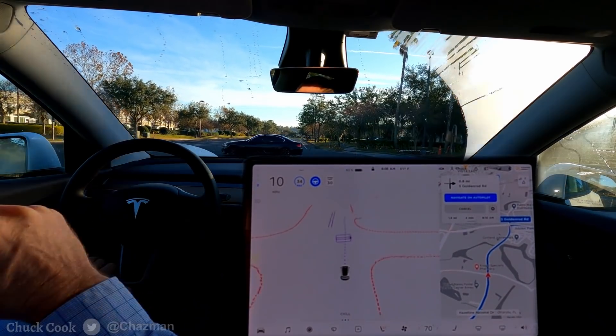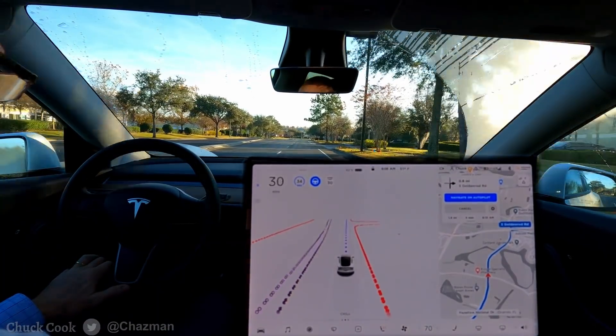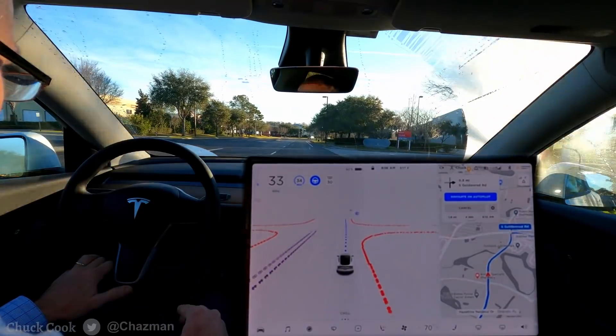Now he went. We kind of went at the same time, but the car paused. If I were that car, I would have been confused. But it did slow down to let him proceed.